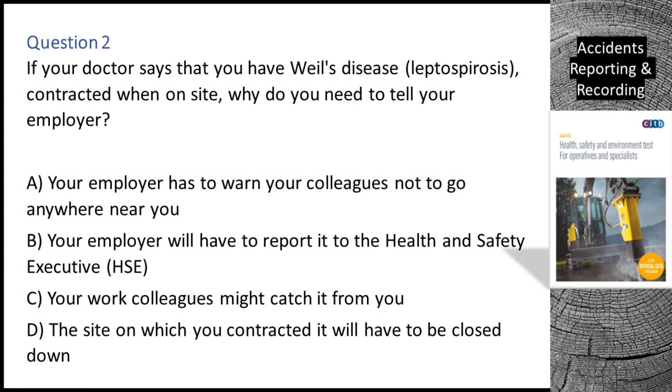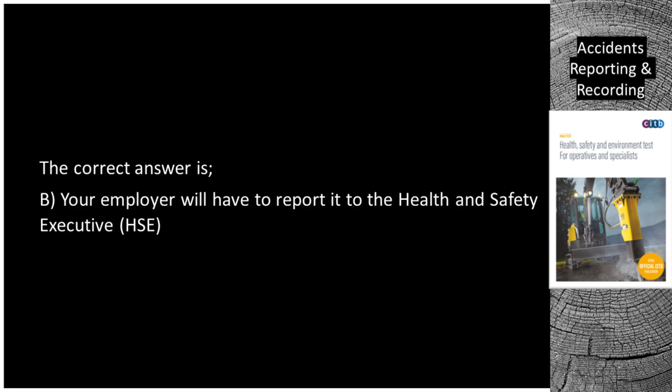Question 2. If your doctor says that you have Weil's disease (leptospirosis) contracted when on site, why do you need to tell your employer? A. Your employer has to warn your colleagues not to go anywhere near you. B. Your employer will have to report it to the Health and Safety Executive (HSE). C. Your work colleagues might catch it from you. D. The site on which you contracted it will have to be closed down. The correct answer is B: your employer will have to report it to the Health and Safety Executive (HSE).